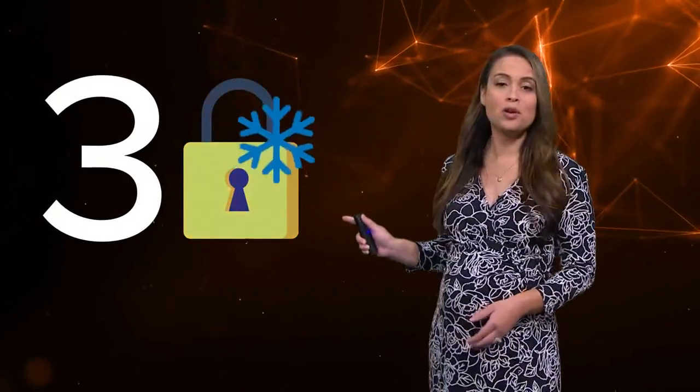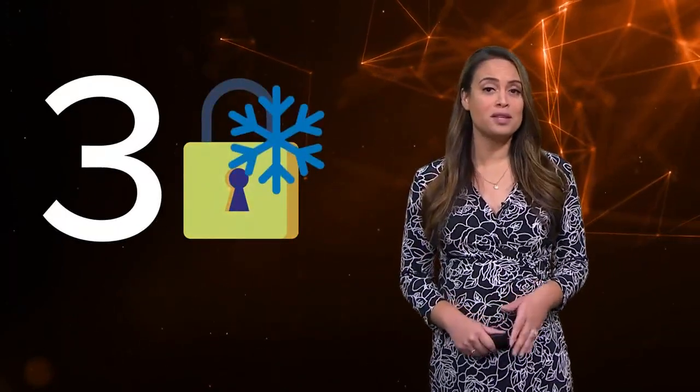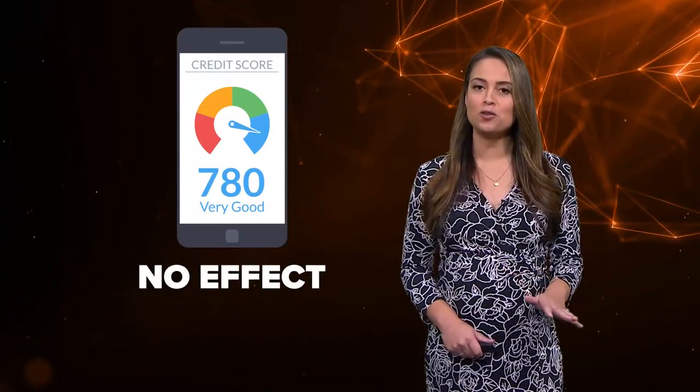Third: put a security freeze on your credit report. This is the best way to help prevent new accounts from being opened in your name, and you can freeze and unfreeze your credit at any time. It won't affect your credit score.